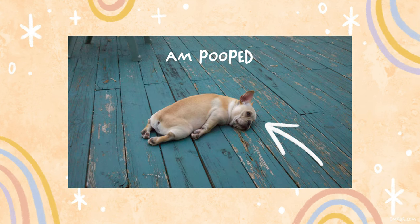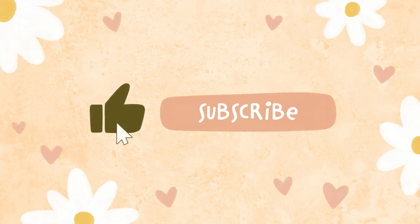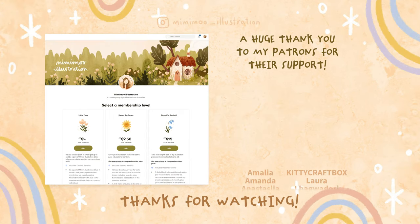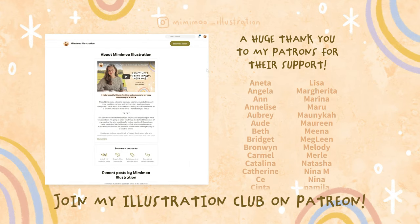I know that's been a lot of information but I hope you've found it helpful for your art journey, and I hope you make lots of beautiful commissions for people in the future. Thanks so much for watching and supporting this channel — it really means the world to me. See you in the next one. Bye bye!